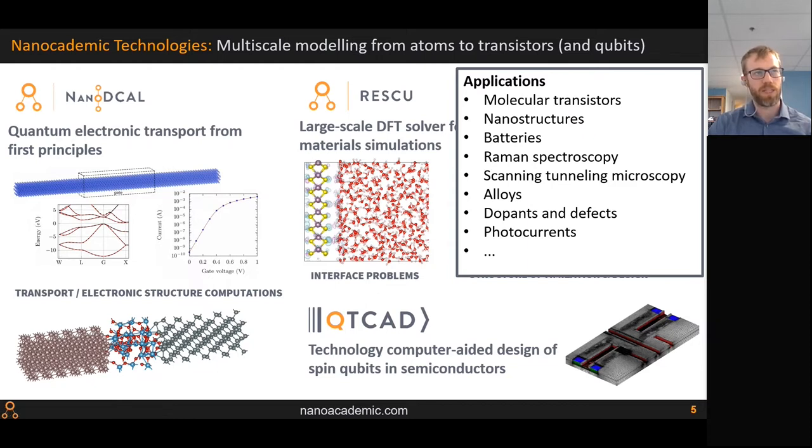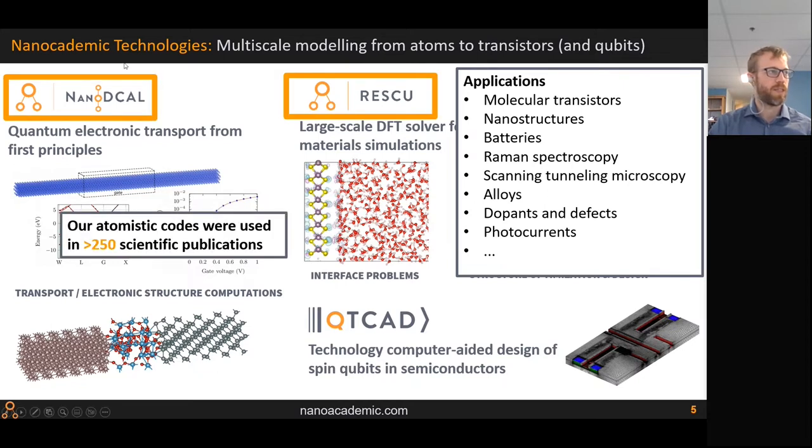For atomistic products, because it's ab initio you can accurately describe a whole array of materials — from molecular transistors and nanostructure batteries to Raman spectroscopy, tunneling currents in STM experiments, alloys, and interfaces. The focus of today's webinar is NanoDecal Plus and RESCU Plus. These tools have been used in a few hundred peer-reviewed scientific publications, so their robustness is well proven.